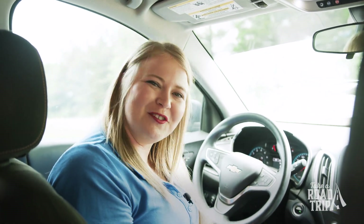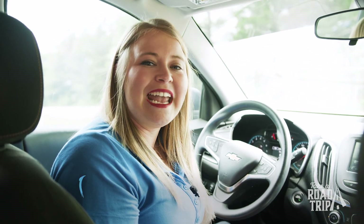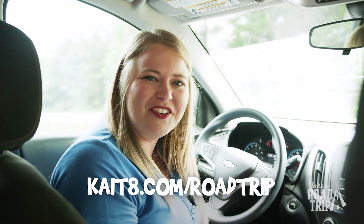Thanks so much for joining me on this road trip today. I hope we've inspired your next tour of northeast Arkansas. As always, thanks so much to our sponsor First Security Bank for making these trips possible. You can always go to KAIT8.com/roadtrip to see everywhere we've been and let us know where we should go next. See you there!